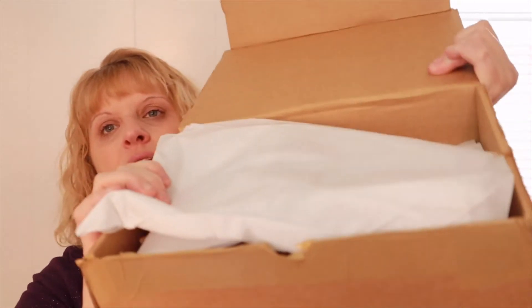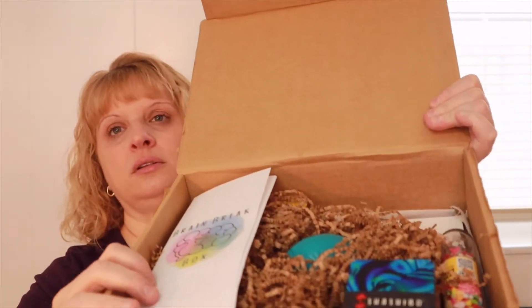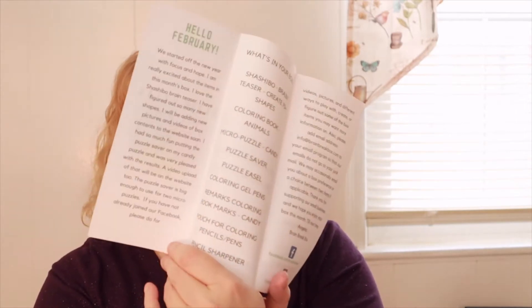It is really taped up. When I open it up it looks like this, and underneath the paper it looks like this. Inside they have a little pamphlet that tells you what's in your box.